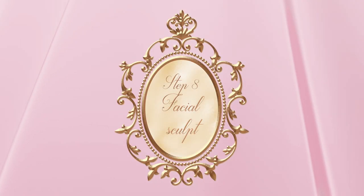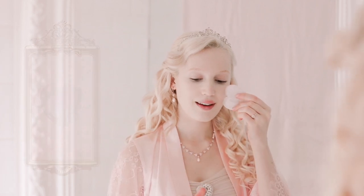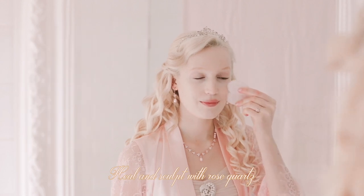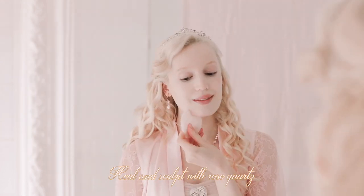For an extra dosage of self-love, I then use my Rose Quartz Facial Sculptor. It's a magic wand for your skin, and I can truly feel its love beams.